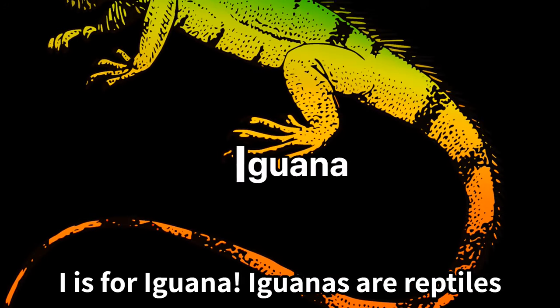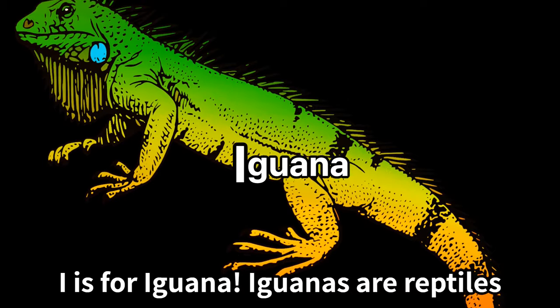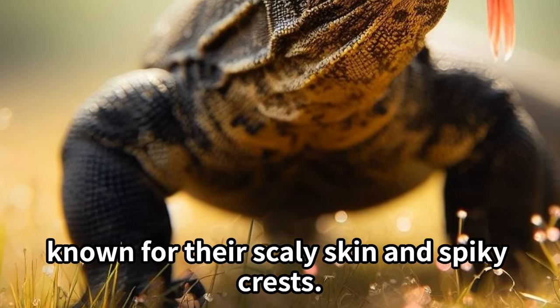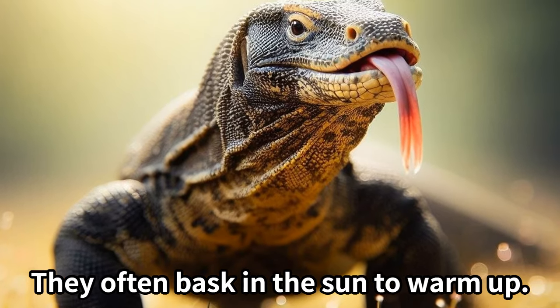I is for iguana. Iguanas are reptiles known for their scaly skin and spiky crests. They often bask in the sun to warm up.